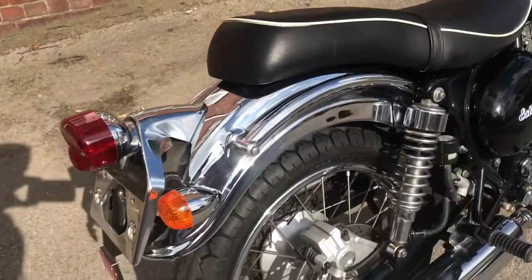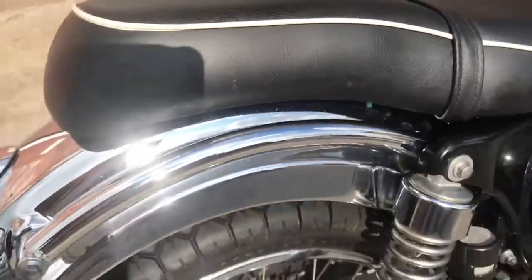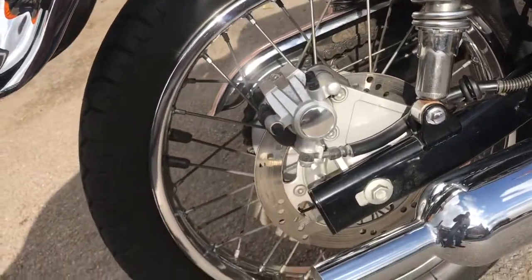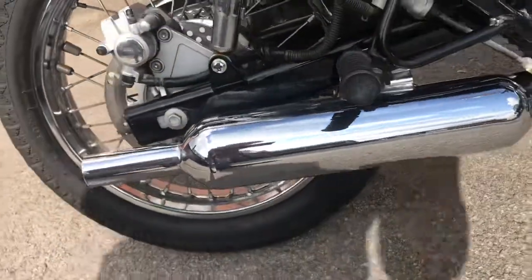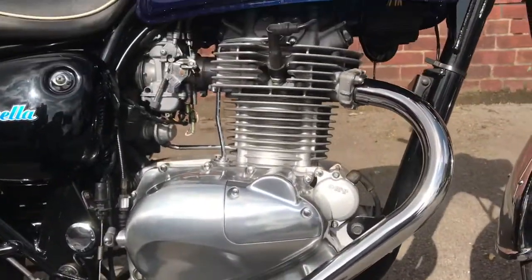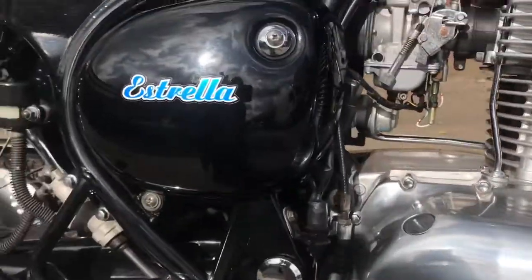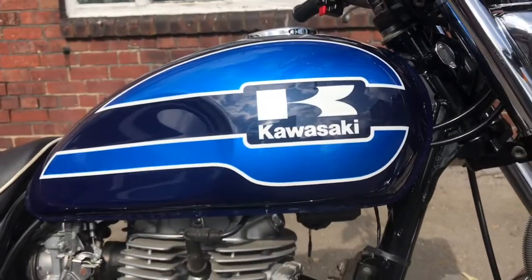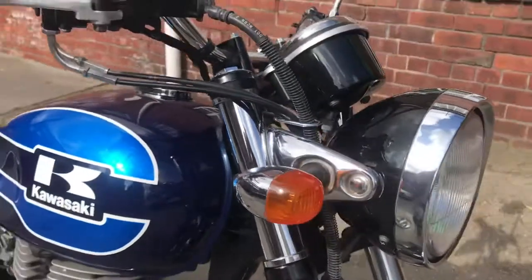It's got the chrome fenders, the bar over the back — tiny, tiny bit of pitting but it's not far off mint. Twin shocks, disc brake at the back, wheels all very nice, lovely chrome exhaust, the silver engine really, really clean, black side cover, blue on blue, the tank is basically immaculate — chrome.